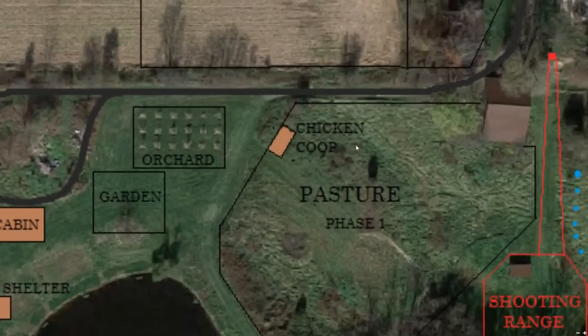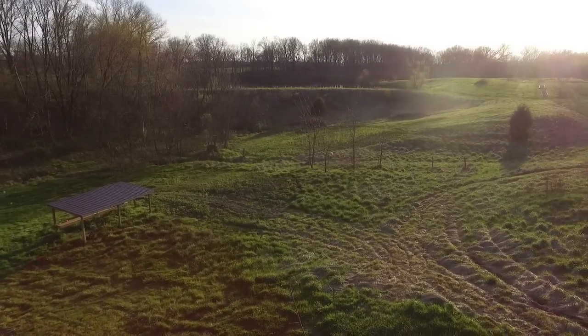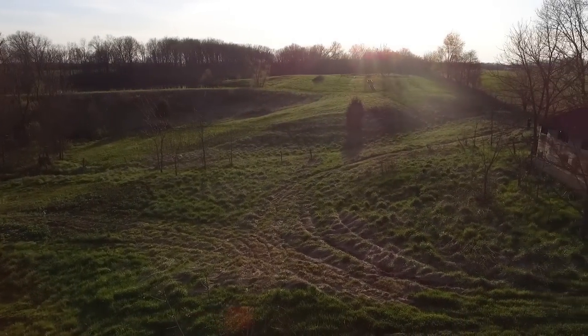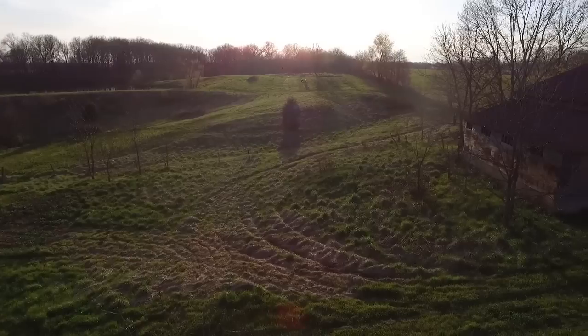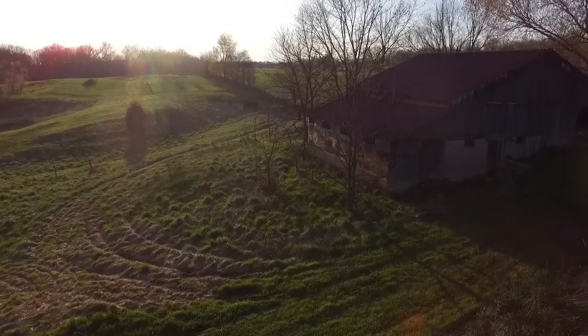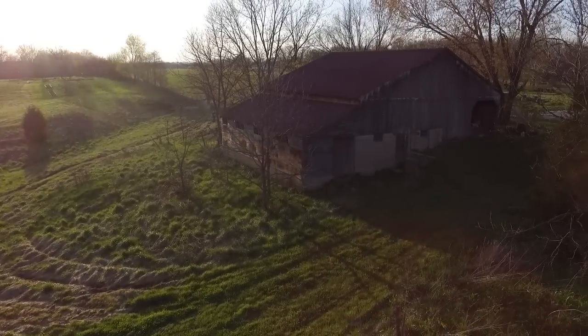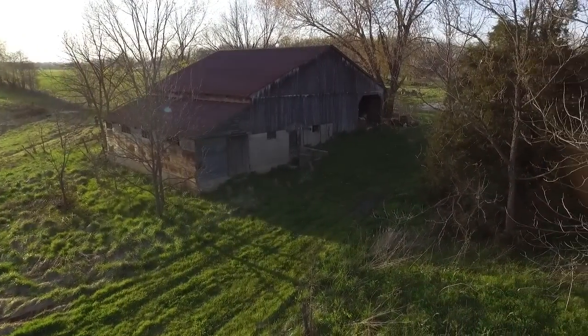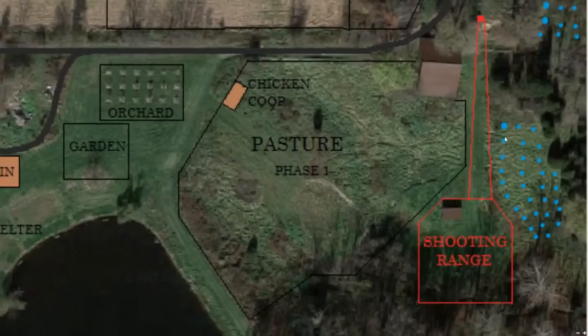We do plan on putting a new chicken coop in later. I would like the chickens to share the pasture with whatever animals we have when we free-range them. I feel a lot better if they were inside some type of fence, because we do have neighbor dogs that run around here, and one day it's bound to happen that we'll lose a chicken to a dog.